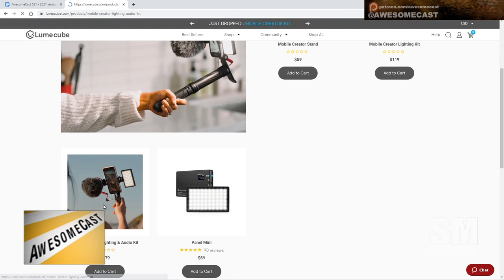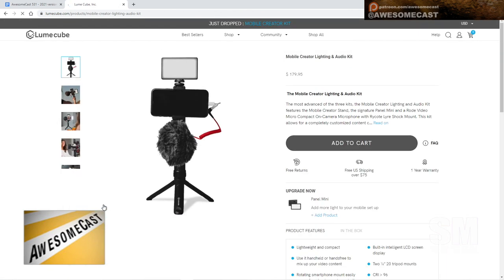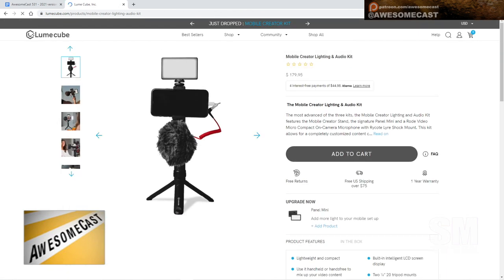And underneath you've got your little mic — it's a compact on-camera microphone with a Rycote Lyre shock mount. Very cool. So you just carry this around if you are doing mobile things or if you're in your home and you need better lighting and a mic. It's very lightweight, and $179 to $180 is not bad for that whole kit. You could just have a mobile studio as you go.